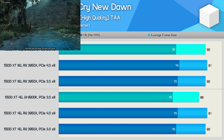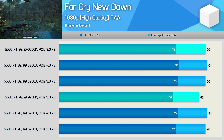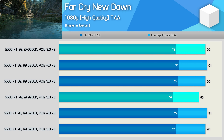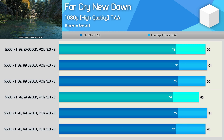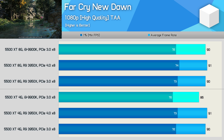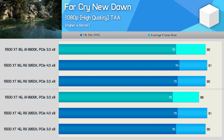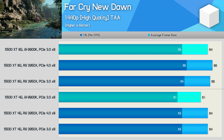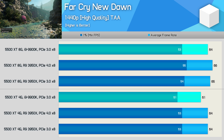The Far Cry New Dawn results are a bit odd, as typically Intel CPUs perform much better in this title. The variation with the 8GB model is pretty minimal, but we do see up to a 6% increase with the 4GB version when using the AMD CPU. That said, there's little difference between PCIe 3.0 and 4.0 with the Ryzen processor, and it's the same story at 1440p.